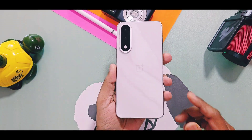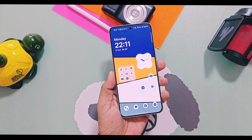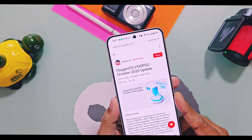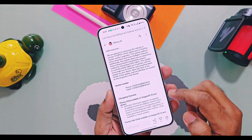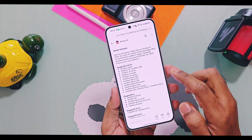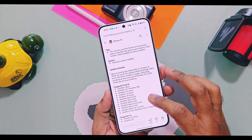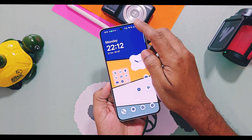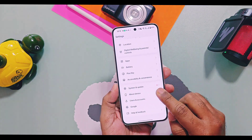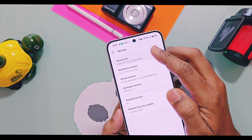Hey, what's up guys, welcome back. OnePlus has started rolling out the new OxyOS October monthly OTA update version v120p02 for some eligible devices running OxyOS 13 to OxyOS 15. The changelog for this OTA update is almost the same for all devices. I was using OnePlus Nord 5 with OxyOS 15 version v602 and today I received this new OTA update.